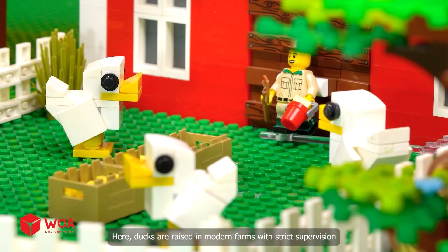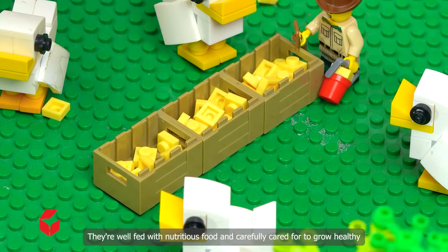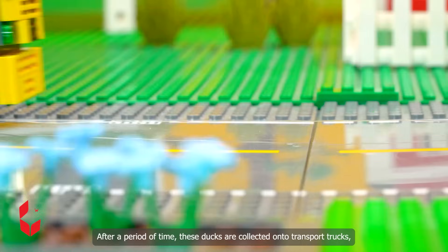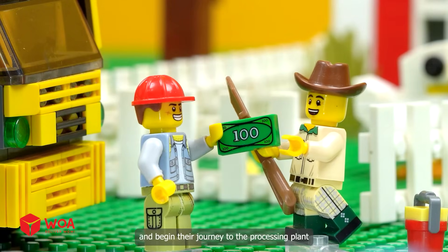Stage 1: Farming. Here, ducks are raised in modern farms with strict supervision. They're well fed with nutritious food and carefully cared for to grow healthy. After a period of time, these ducks are collected onto transport trucks and begin their journey to the processing plant.